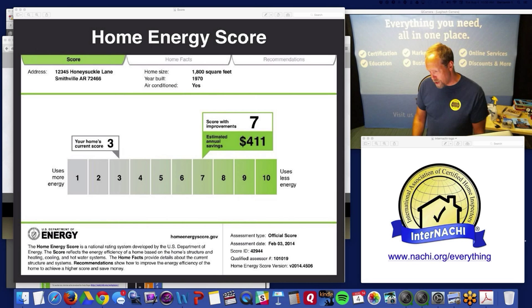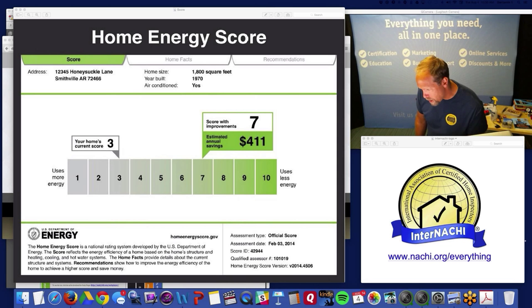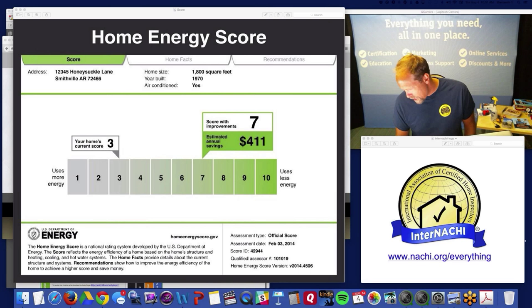James confirms there are six courses to take. Daniel asks whether this course will apply to InterNACHI's upcoming online university degree program. The Home Energy Score has nothing to do with that future university work InterNACHI is developing.